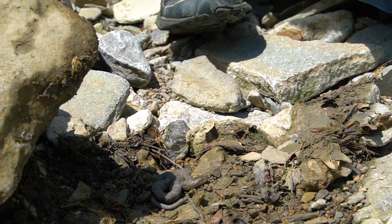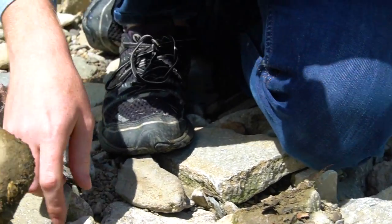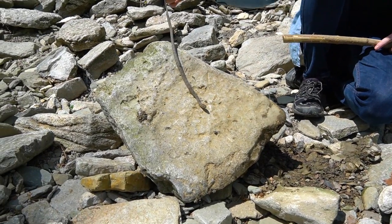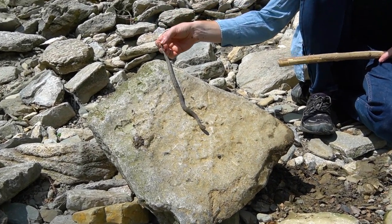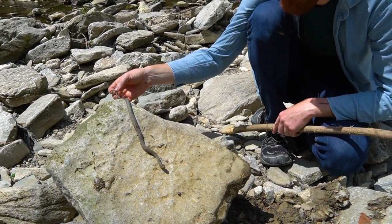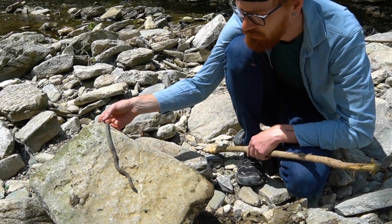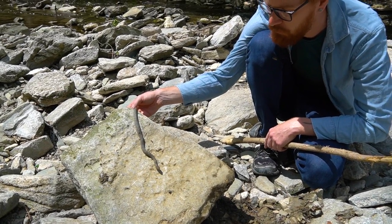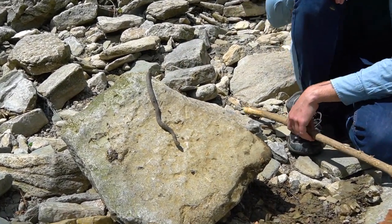They're pretty snakes — got a nice light brown and dark brown band going. This guy's still not that big; I think they get around four feet long. But this isn't a newborn like the other ones, and he's pretty calm so I can just let him sit here.